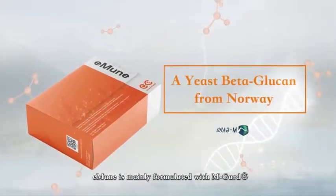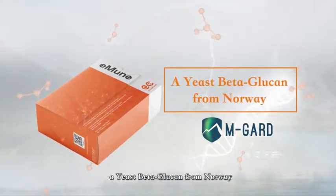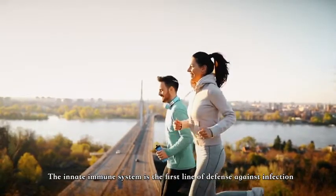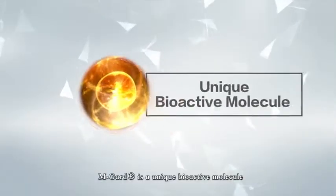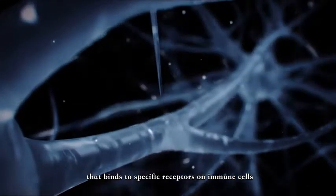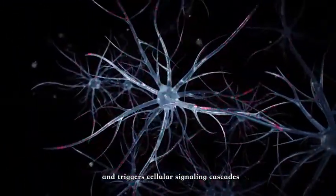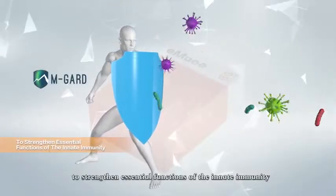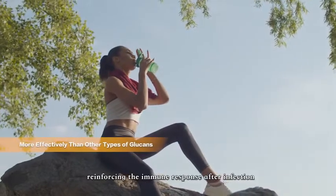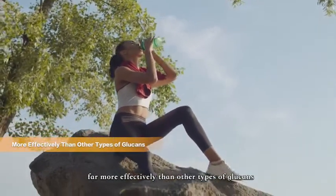Immune is mainly formulated with EmGuard, a yeast beta glucan from Norway. The innate immune system is the first line of defense against infection. EmGuard is a unique bioactive molecule that binds to specific receptors on immune cells and triggers cellular signaling cascades to strengthen essential functions of the innate immunity, reinforcing the immune response after infection far more effectively than any other type of glucans.